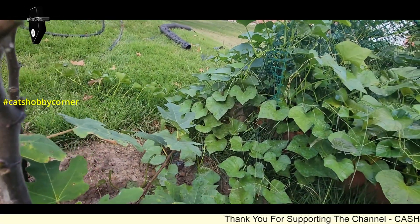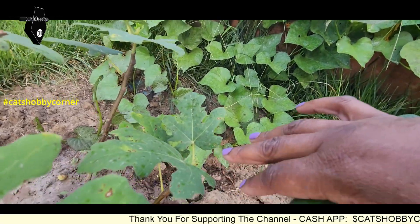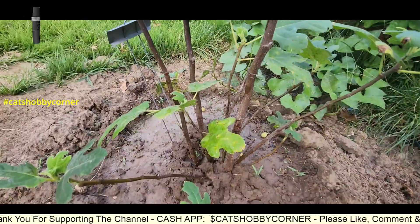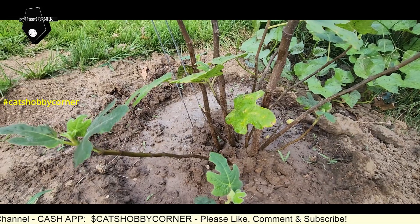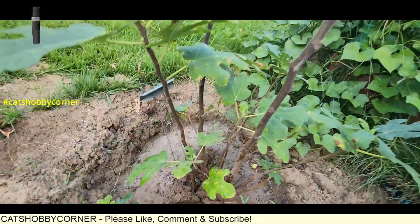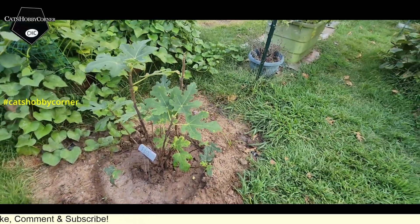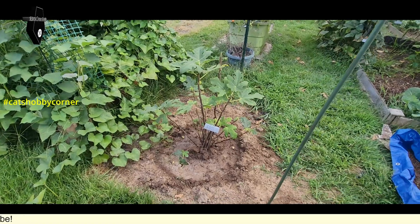We definitely have new growth on all of the topping leaves — all new growth. So fingers crossed, guys, that it will continue to do its thing, which means that hopefully next year we may get a fig or two from this, and I expect it will be a lot bigger next year.